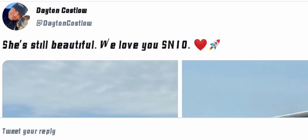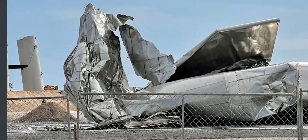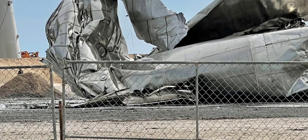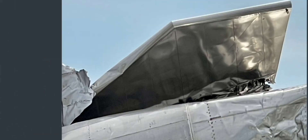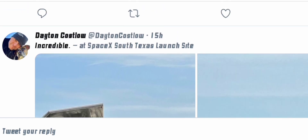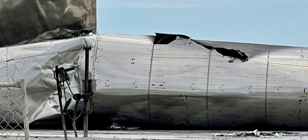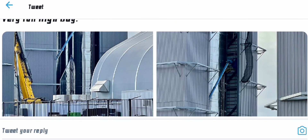She's still beautiful — we love you, serial number 10. We can see serial number 10 lying down there still looking beautiful even though it's in pieces. Just look at where serial number 10 released the pressure. That's a wrap for me today, it's been a good day in Boca Chica.